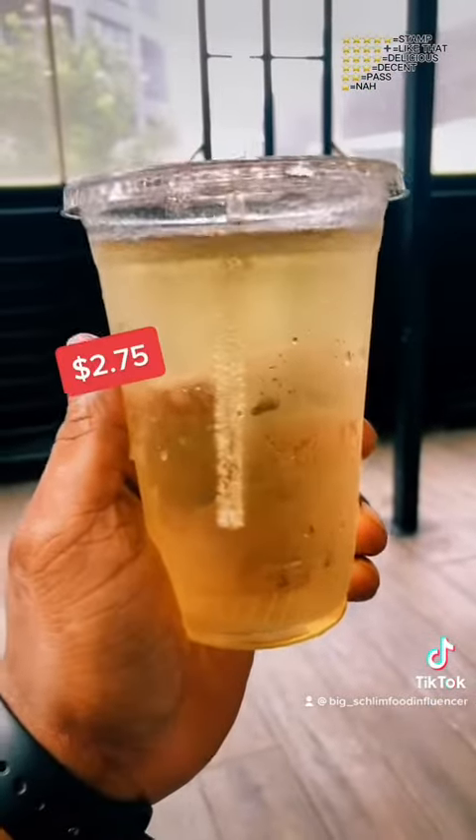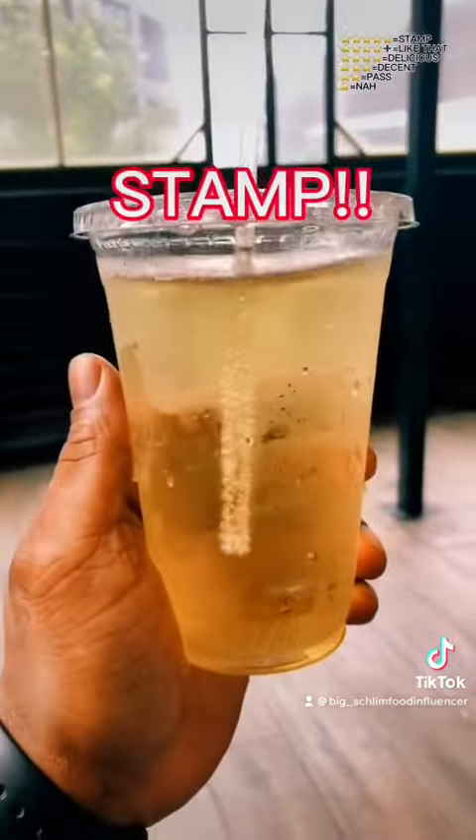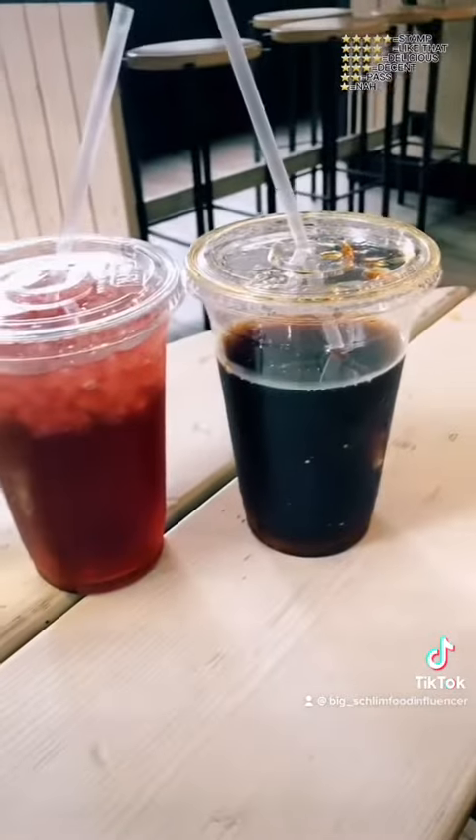I got the good vanilla cream agave soda — stamp. The cherry and the root beer — stamp.